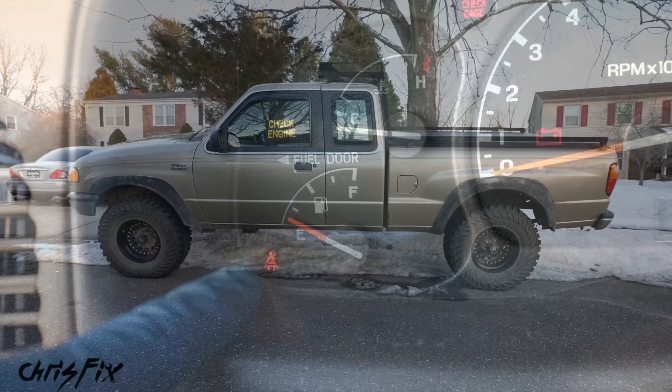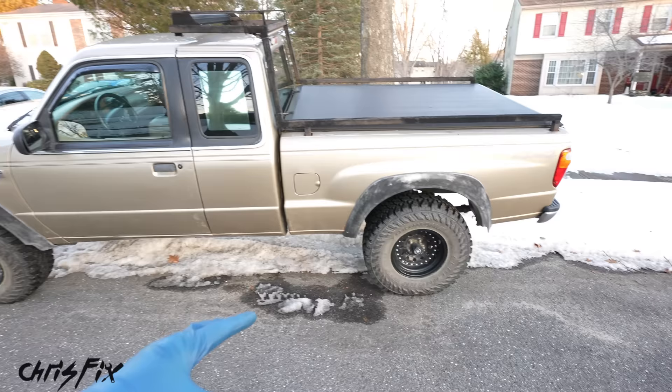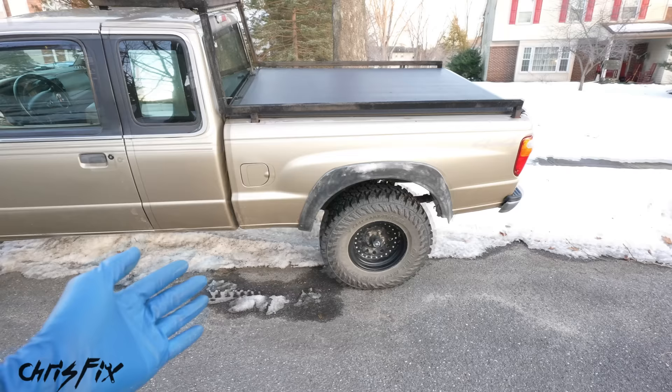That means all that fuel will be extra weight over the rear axle. If you have a rear-wheel-drive car or truck, that's especially important because that's how you're gonna get your traction. Some people put metal and sandbags in the bed of their truck to get more traction, or you can put it in the trunk of your car.